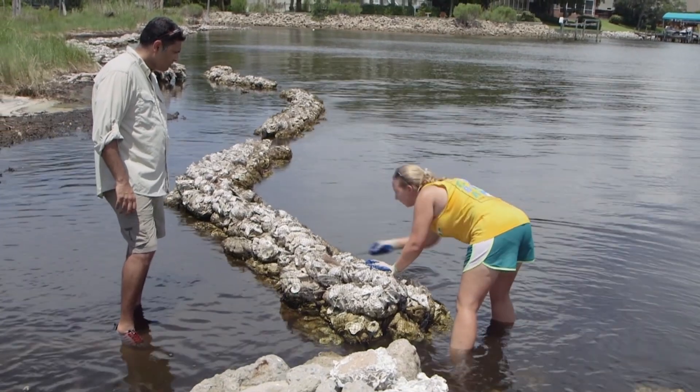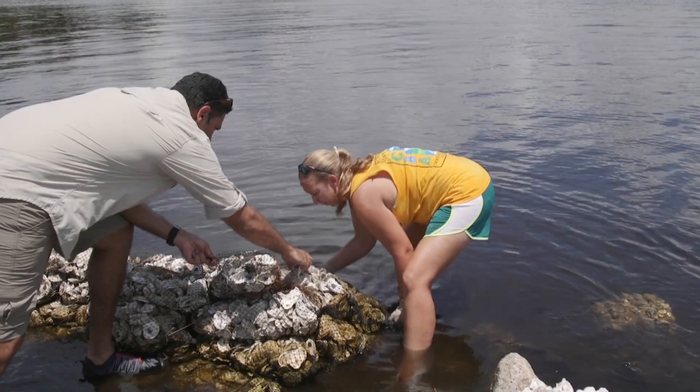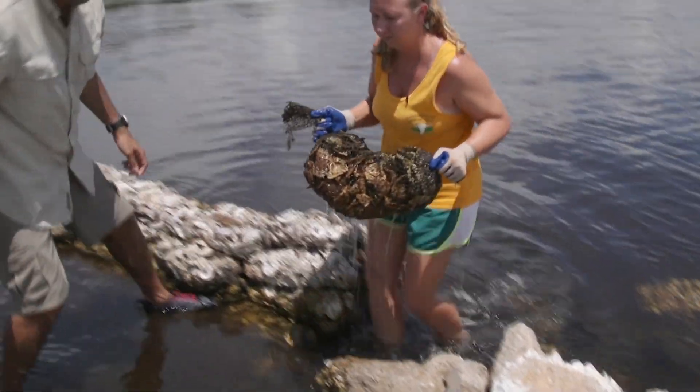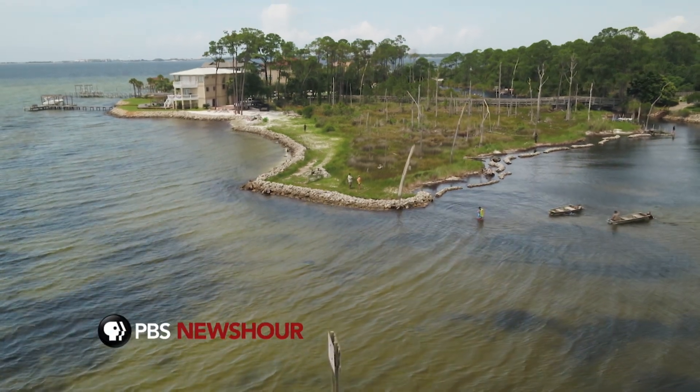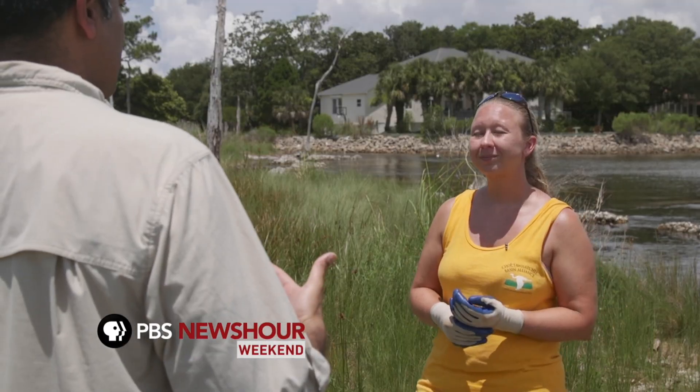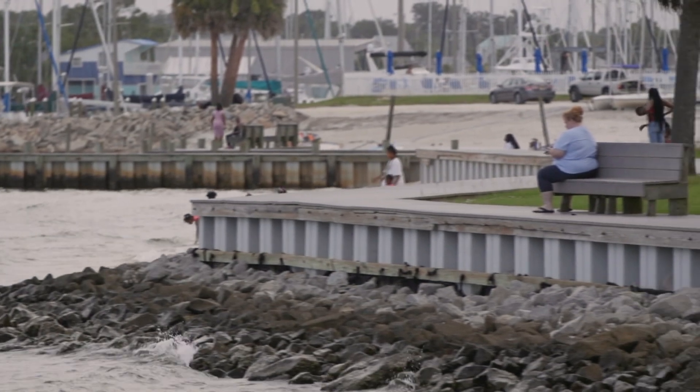Rachel Gwinn is the restoration coordinator for the Choctahatchee Basin Alliance, or CBA, a nonprofit environmental organization building this living shoreline at a waterfront home on Florida's panhandle. Without these reefs, this marsh area — which is a really good, healthy salt marsh — would just eventually keep eroding.